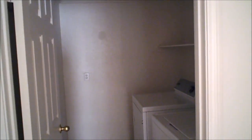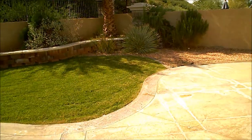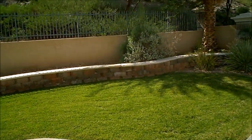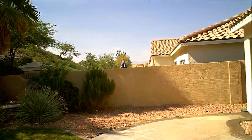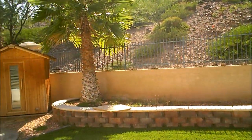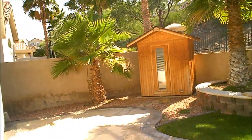You do have a separate laundry room between the garage and the master suite with the washer and dryer still in place. We have a very nice backyard here with a decorative patio, a little bit of grass, fully landscaped — a good size for the Las Vegas area. And you have a sauna back in the corner. It would be a good place to entertain.